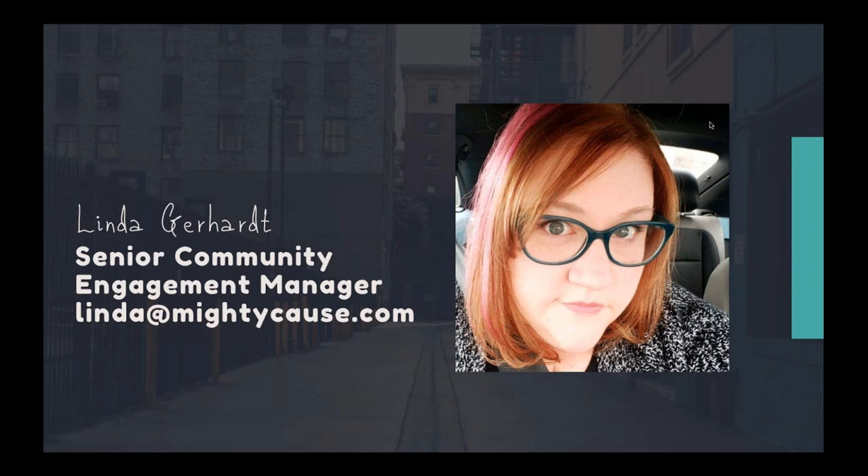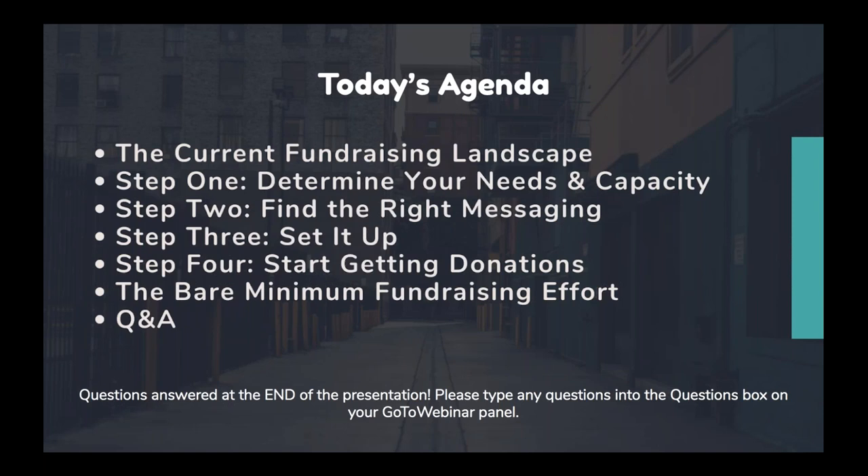If you ever want to reach out to me with a question about the presentation or fundraising strategy, my email address is lynda@mightycause.com. Here's a quick look at today's presentation — basically four easy steps to creating a COVID-19 relief fundraiser very quickly. And if those steps are too much, we'll end with the bare minimum you can do to fundraise. Questions can be typed into the questions box of your GoToWebinar panel, and I'll take those at the end. We are recording this webinar, and you'll have access to both the recording and the slides.